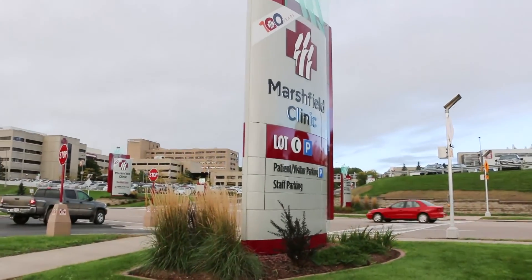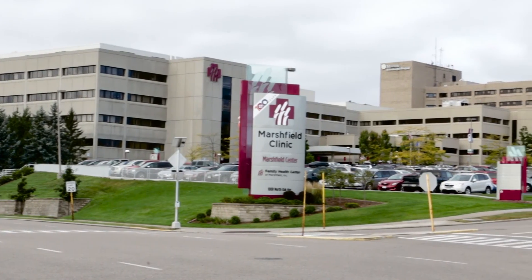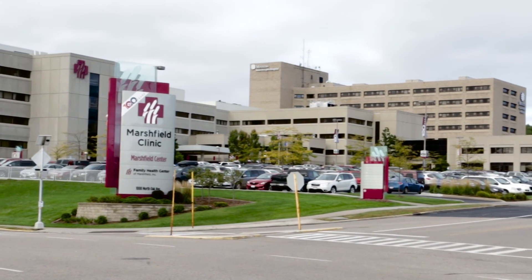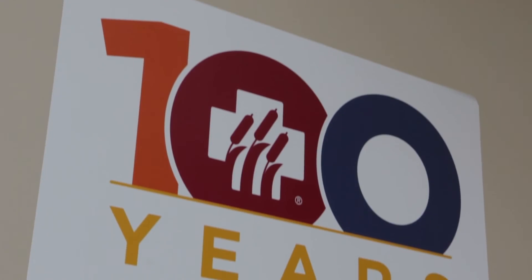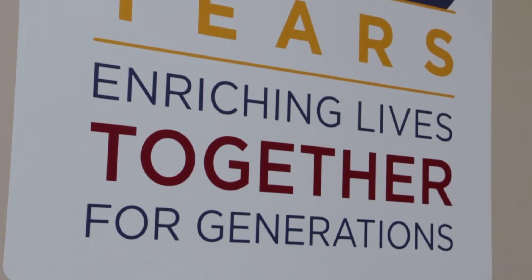Our goal in our research and our patient care is to determine the risk factors for individuals for various diseases and to try to prevent those diseases from ever occurring. It's much better to prevent disease than to treat it.